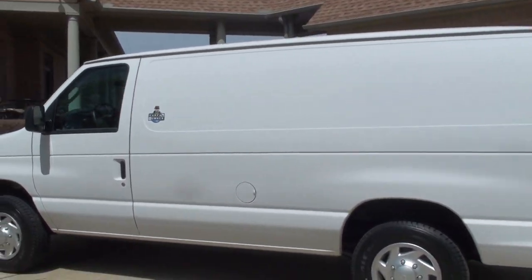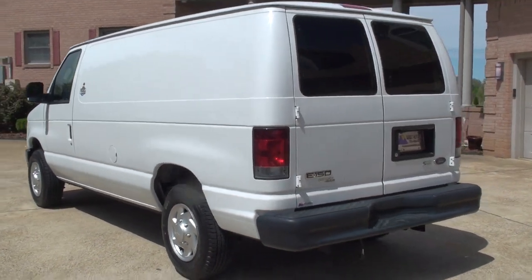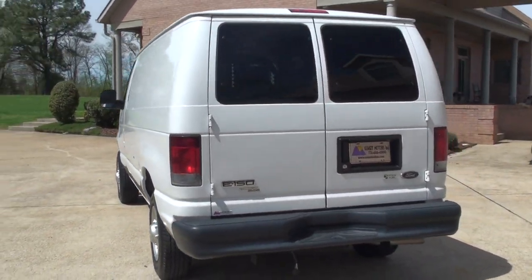Like new condition. No dents, no scratches. It's a local vehicle, a southern vehicle. No rust.